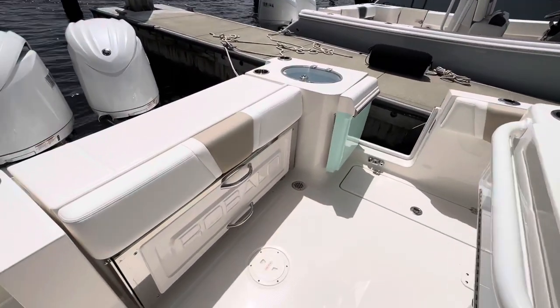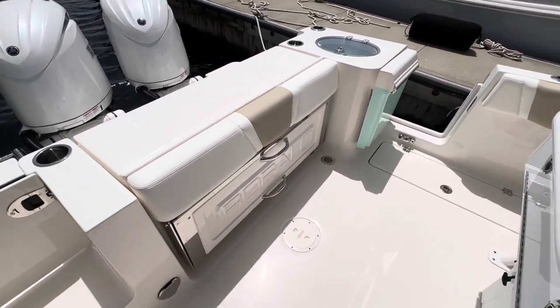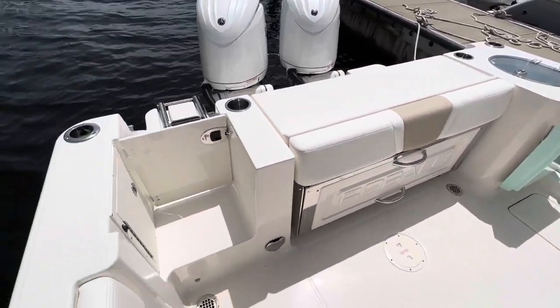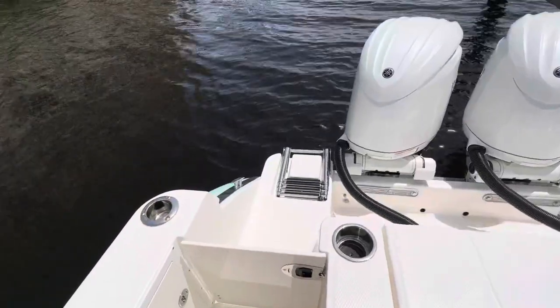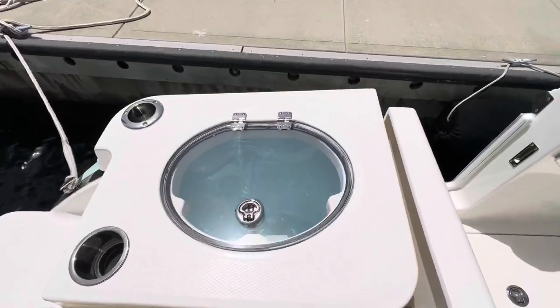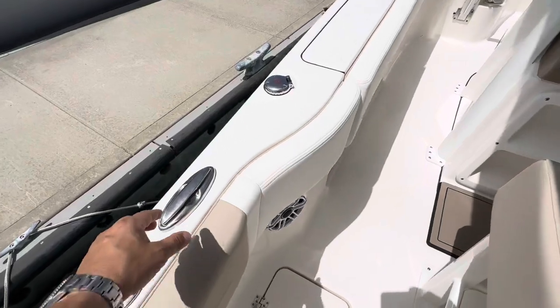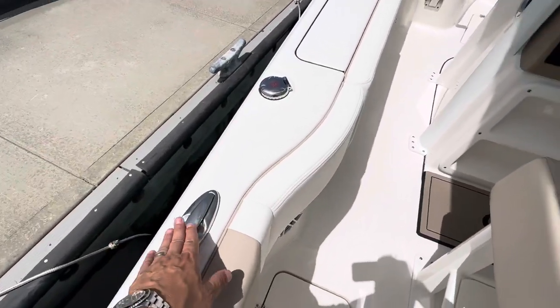We have a flip-up seat in the back here. It's a bench seat — just grab both handles, flips right up, fit an extra two people in the boat. Sidewalk through. Stern livewell here, right next to the door. Nice flush-mounted pull-up cleats here, really heavy-duty.